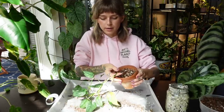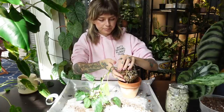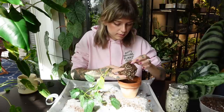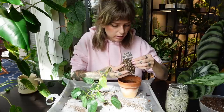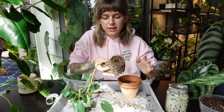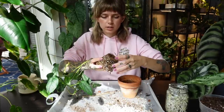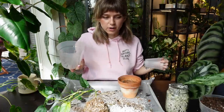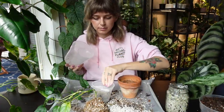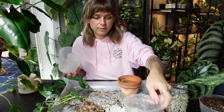Let's get the Siltepecana out of her pot and see how the roots look. They look a little dry and brittle at the tips — but she's still growing so I'll say they're okay. I'm going to put her in plastic, which should help a lot with the moisture retention. I could use the Manila's Pride pot for her but I'll give her a bigger one so she has more space to grow.